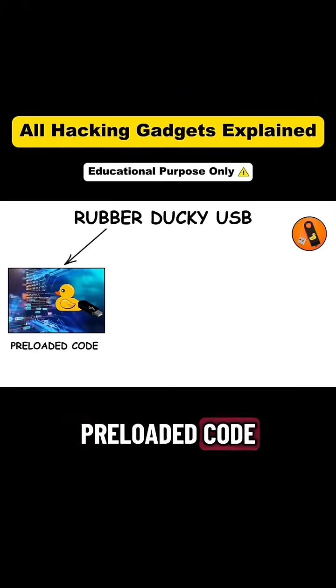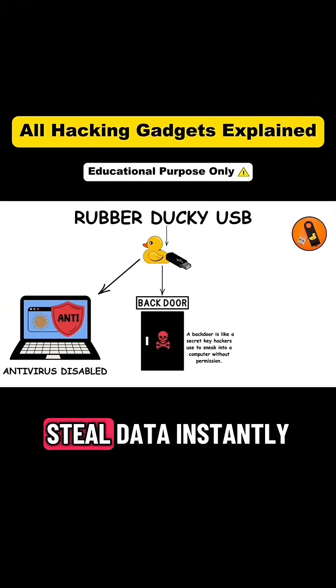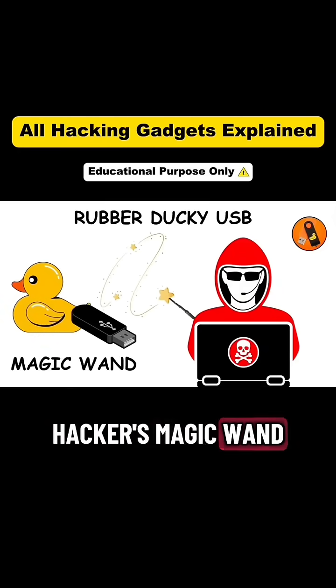With just a few lines of preloaded code, it can open a terminal, disable antivirus, create backdoors, or steal data instantly. That's why it's often called the hacker's magic wand.